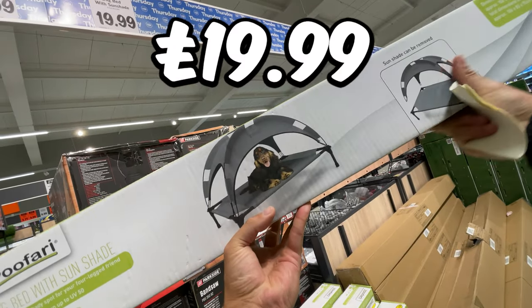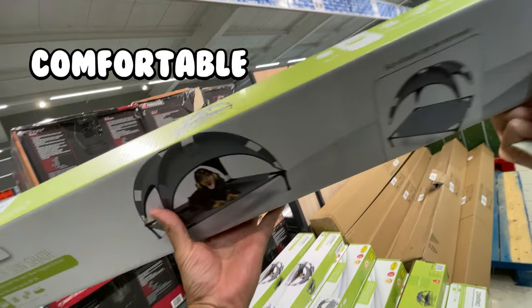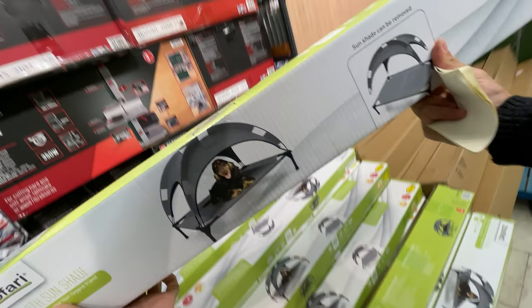The next deal is this Dog Bed with Sunshade for £19.99 — a great product for any dog owner that wants to give their pet a comfortable place to rest while also protecting them from the sun's harmful rays.